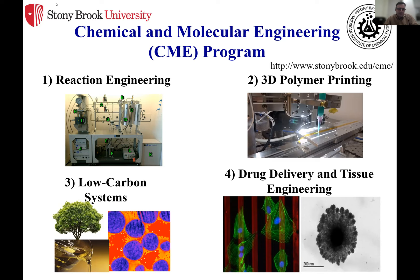Hello everyone. My name is Steve, Stephanos Natouras. I'm a chemical engineer by training. What we're going to talk about today is how the department is structured and how the chemical and molecular engineering program is structured. Here you see some examples of research activities in the program and part of the core courses like reaction engineering. You see 3D polymer printing, drug delivery systems — these are some exciting research topics you can undertake as an undergraduate student in our program.